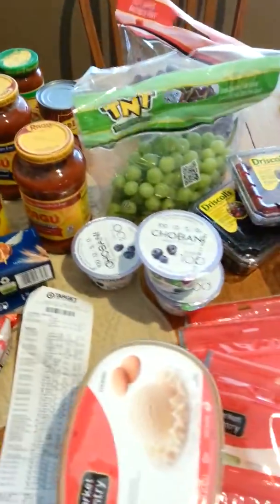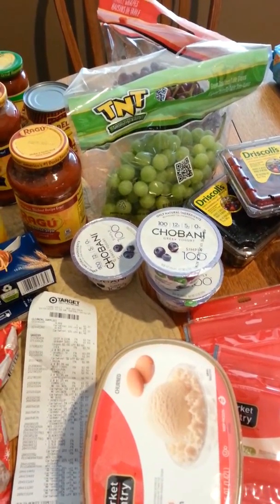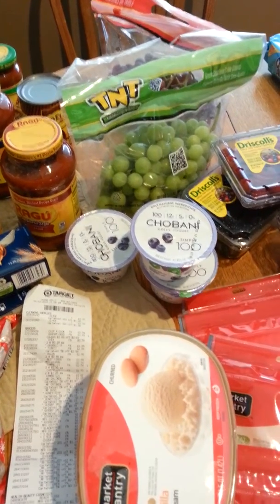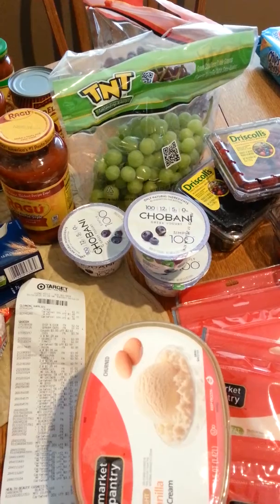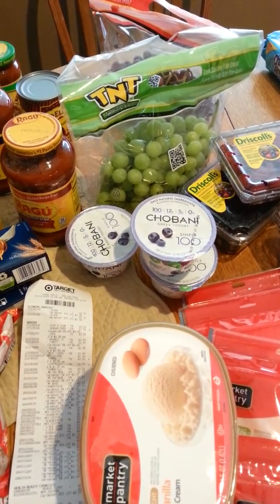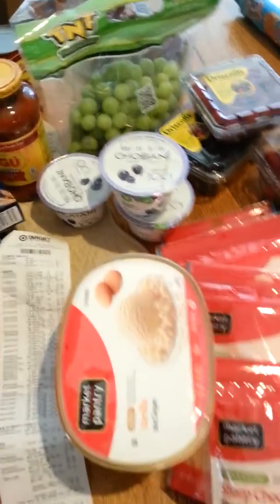I picked up 3 Chobani 100 calorie yogurts. I had 20% off Cartwheel and also $0.30 off one coupons, so that made those about $0.60 each. I'm going to submit for an Ibotta $1 rebate so that will make them about $0.20 each in the end.